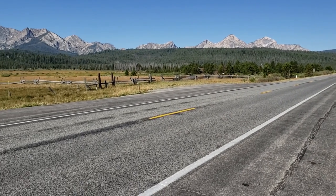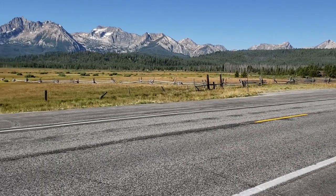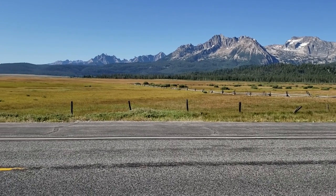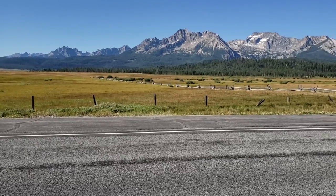Just over here you can see — I'm not sure if those are the Sawtooth Mountains or not. They very well may be, but if I pan across, I think maybe those are the actual Sawtooth Mountains. But regardless, it is a beautiful, beautiful morning.